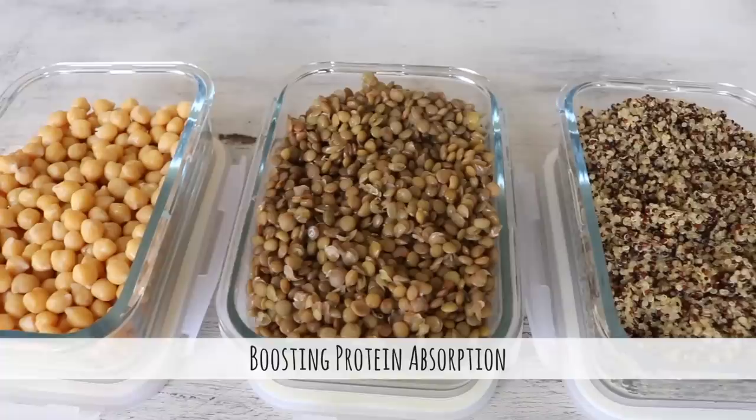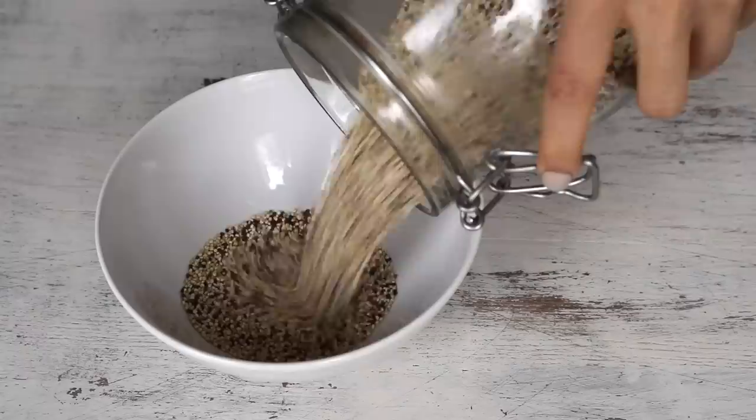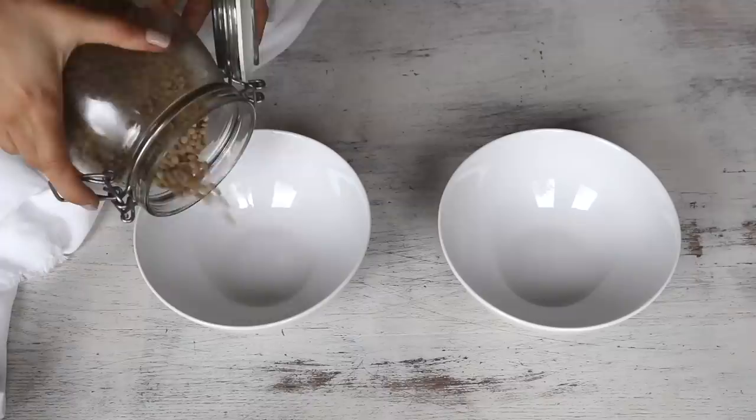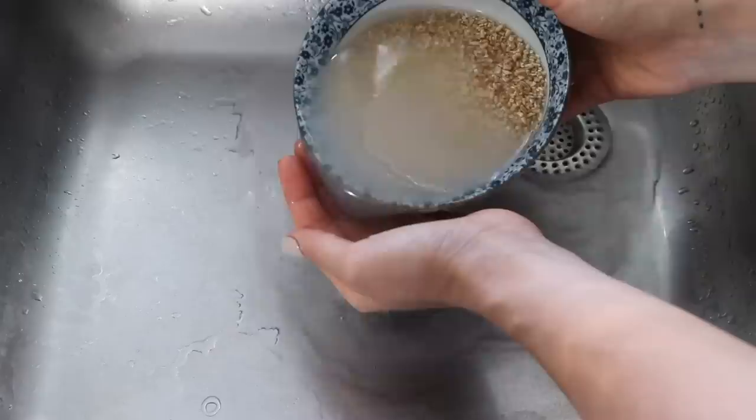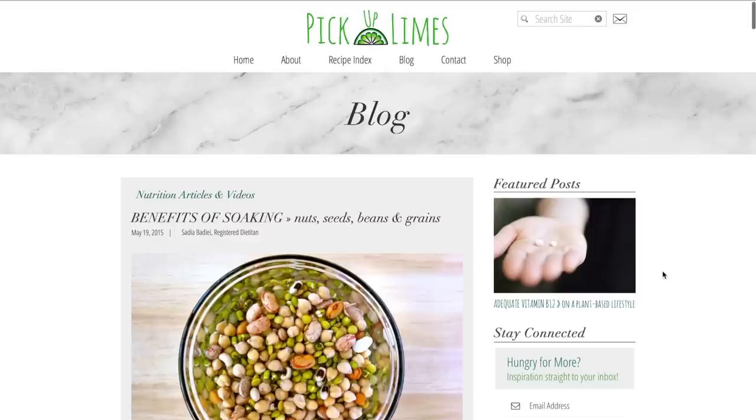Here's a tip to boost your protein absorption even more. Protein from many plant-based sources is bound to inhibitors, which means we're not absorbing it as well as we could. The solution is soaking whenever possible. We soak beans overnight before cooking, but often people don't soak lentils, quinoa, oats or rice since they cook quickly anyway. However, it's highly recommended to soak these ingredients for at least two hours, if not overnight, to increase absorption of protein and other minerals.